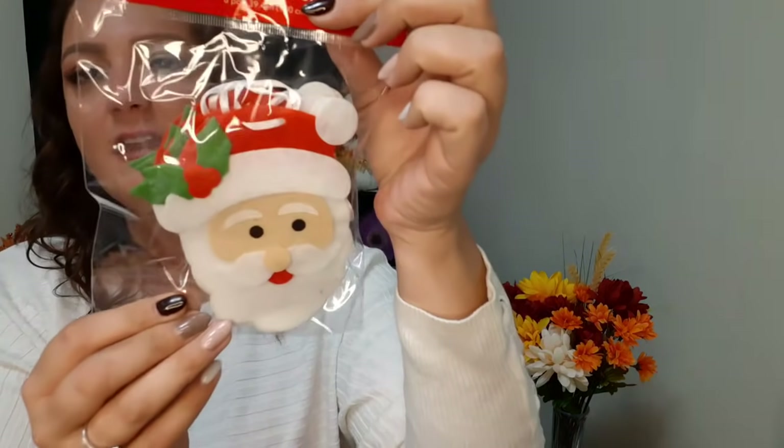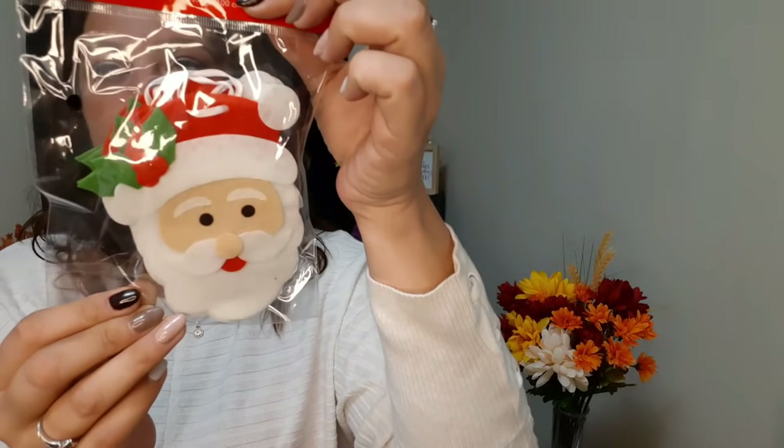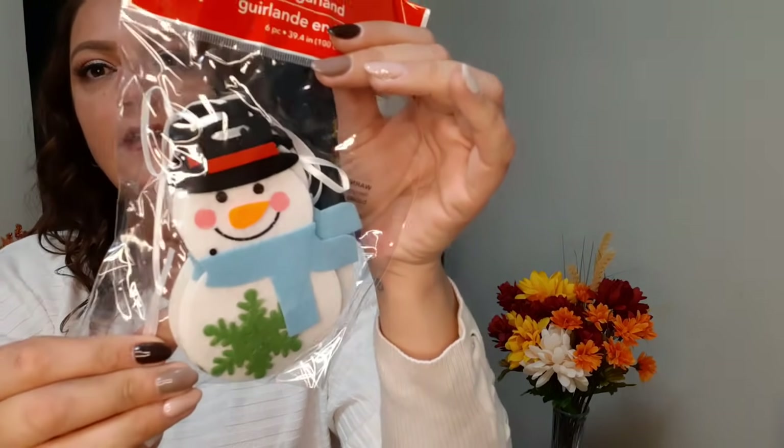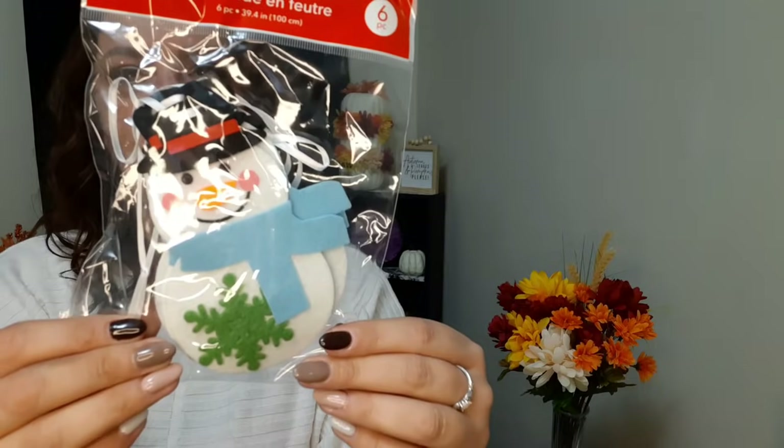They also have this super cute felt garland. This one is six pieces and it's Santa's head - look how cute! All together it's 39.4 inches. And they also had the snowman one - anybody who's been watching my hauls knows about my love of snowmen, so I'm so happy about that.